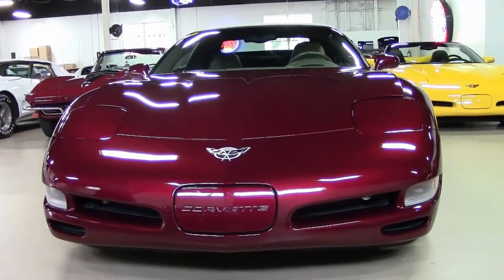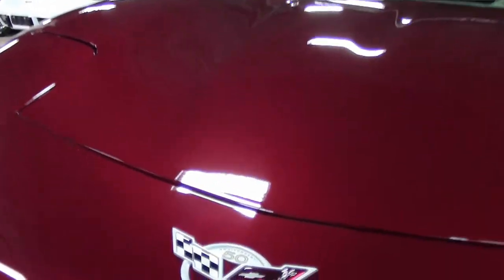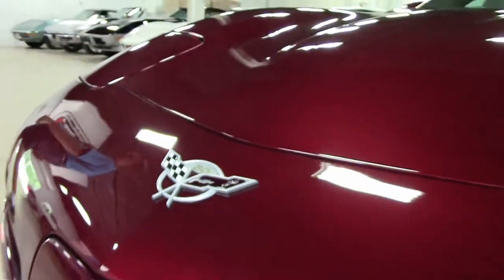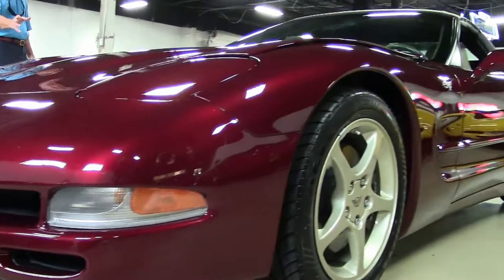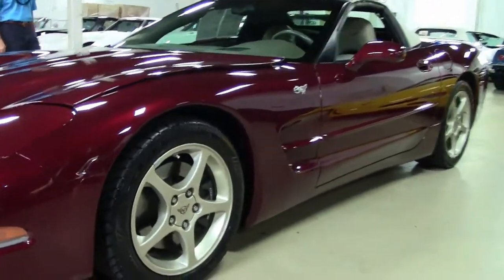Beautiful car, beautiful color combination — the anniversary red and shale interior, shale top. Emblems look good. Paint looks great. Love these rims; they only come on this one specific year. So we're going to walk around and take a look.